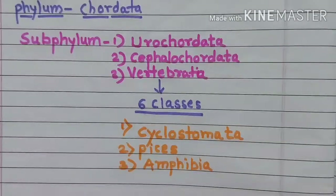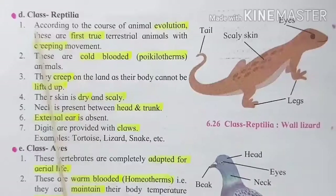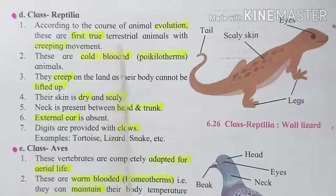Now see the fourth class, that is Reptilia. Reptilia means 'sarisroop' — crawling animals. According to the course of animal evolution, these are the first true terrestrial animals, with creeping movement.